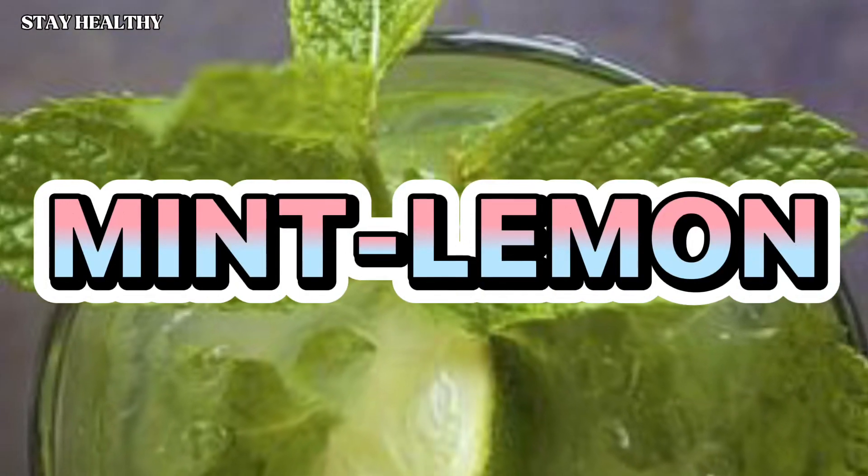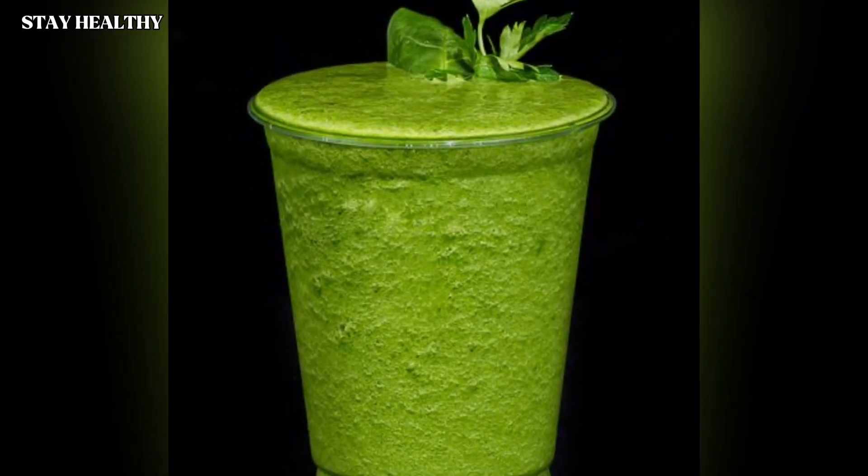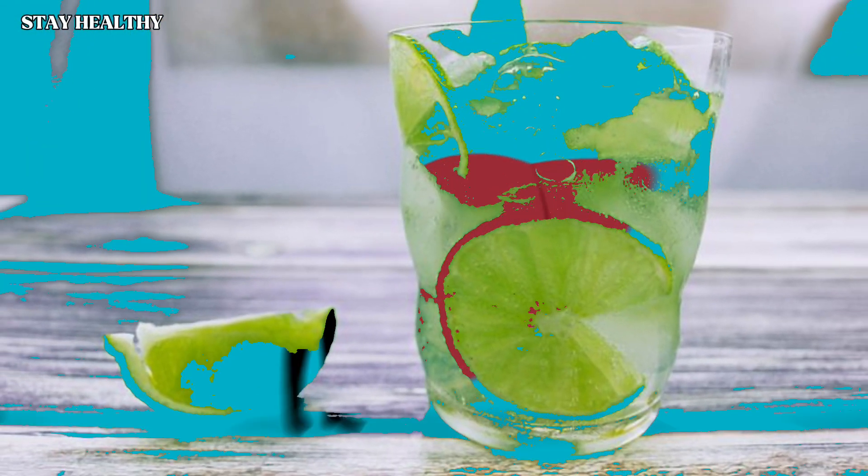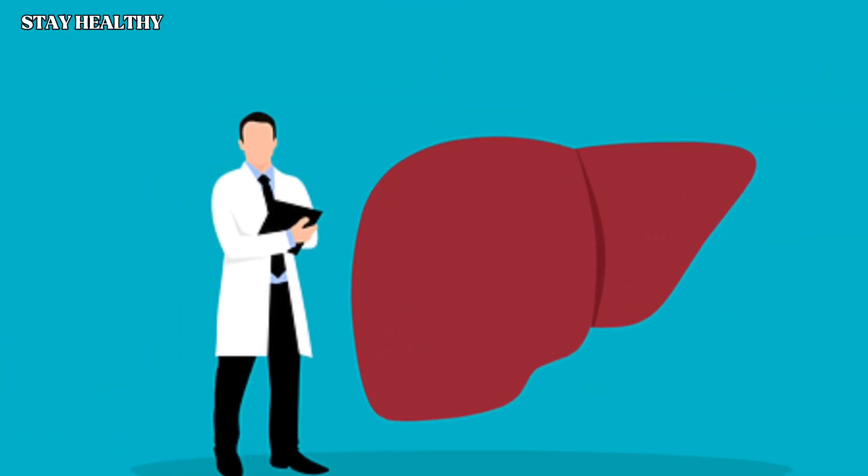Mint lemon: every day, put one pinch of fresh mint leaves and peeled lemon in a blender, add to your water, strain, and drink throughout the day. Mint and lemon are both antioxidants and especially provide detox to the liver, which accelerates the burning of belly fat.